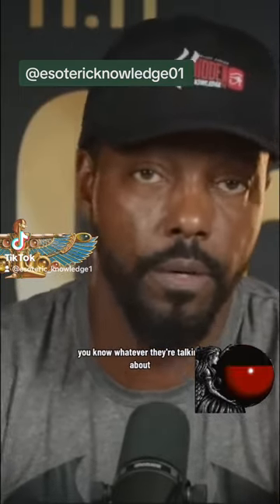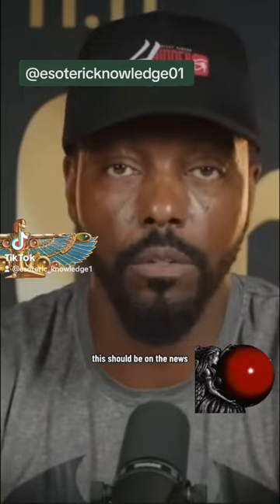Not the junk that they're talking about, all the crazy stuff. This should be on the news.